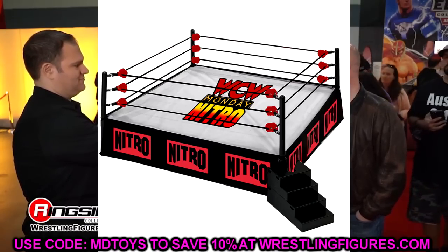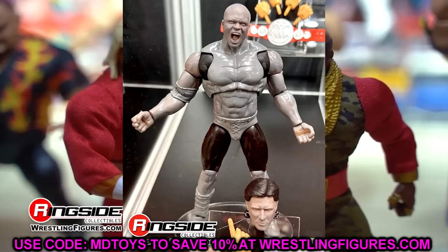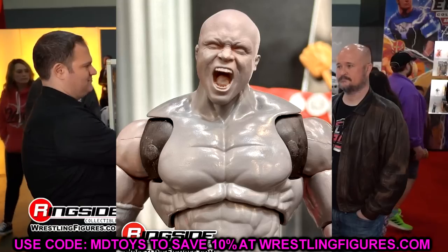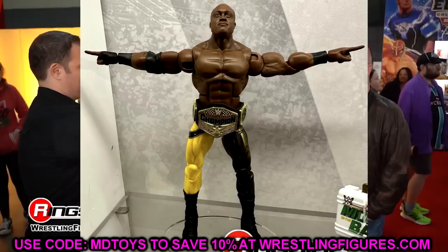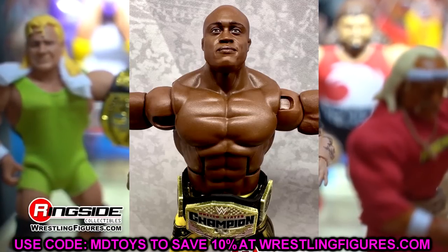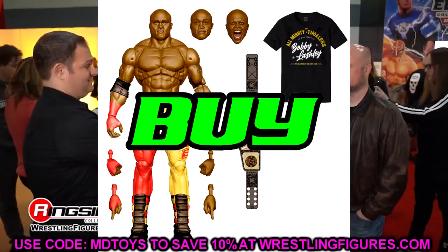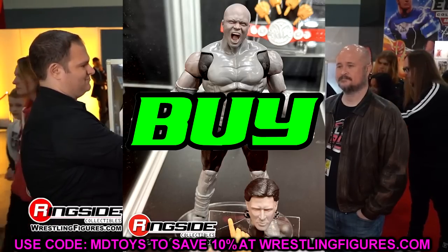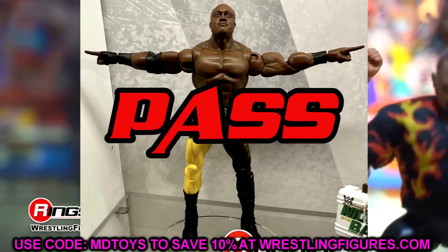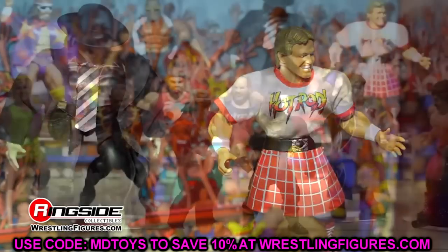We also have the Ultimate Edition Bobby Lashley. This one's a struggle because we've already seen so many elite Bobby Lashleys. If you had to pick between the Elite 103 and the Ultimate, I'd go with the Ultimate — they come with the same accessories, but the Ultimate has more articulation and an interchangeable head sculpt. Cop the Ultimate Bobby, pass on the Elite 103 Bobby. That takes care of both.